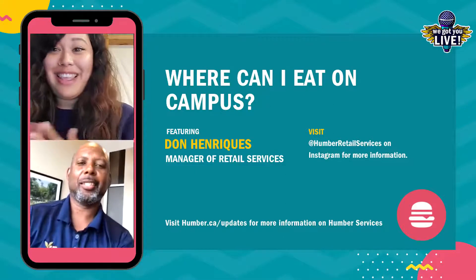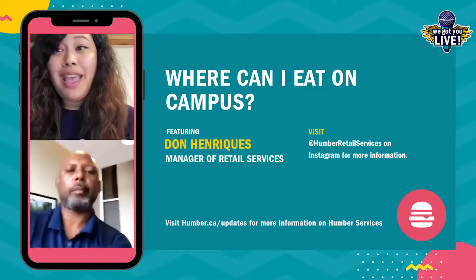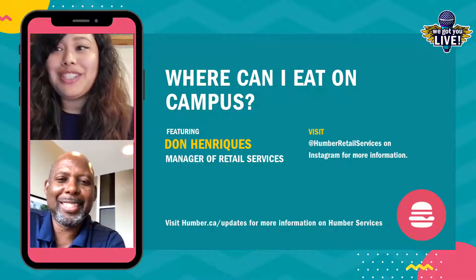All right, so we're going to get this live started. Thanks everybody for joining. I'm Brie from the Life at Humber team and this is our We Got You Live series, a weekly series where we answer your branding questions.